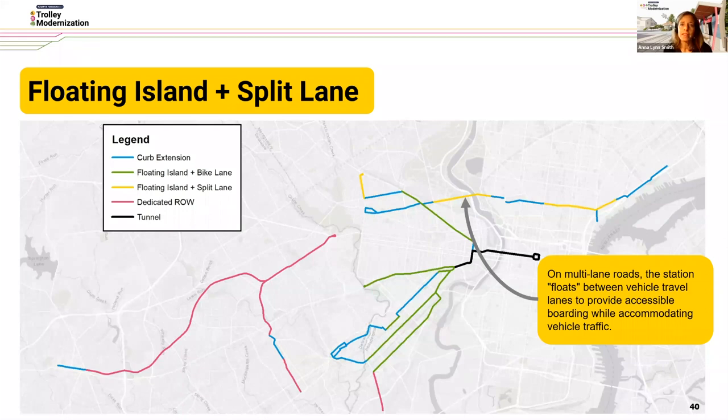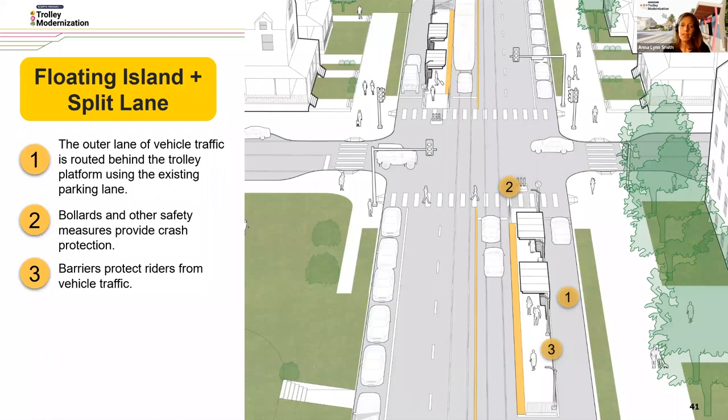The next typology is called a floating island plus a split lane, mainly along the G Line or Girard Avenue Route 15 on multi-lane roads. The station floats between the vehicle travel lanes to provide accessible boarding while accommodating vehicle traffic. In the bird's-eye view, the outer lane of vehicle traffic is routed behind the trolley platform using the existing parking lane, and bollards or other safety measures provide crash protection at the edge and at the crosswalk. Barriers are also provided to protect riders from vehicle traffic.